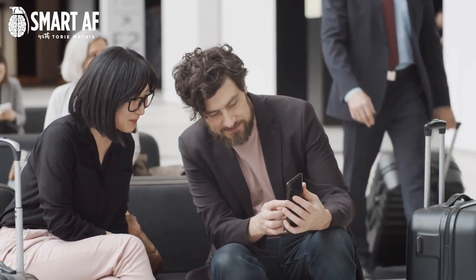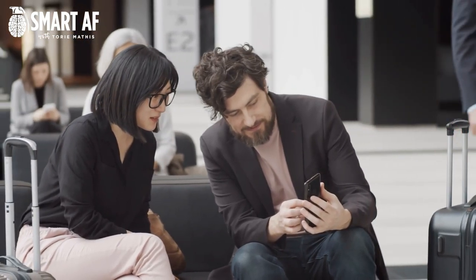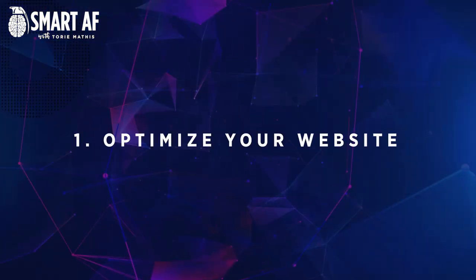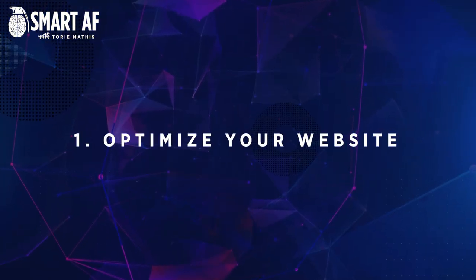You want website visitors who are actually interested in what you have to say and what you're selling. Let's get started on 11 ways to increase your website traffic. Number one: optimize your website.